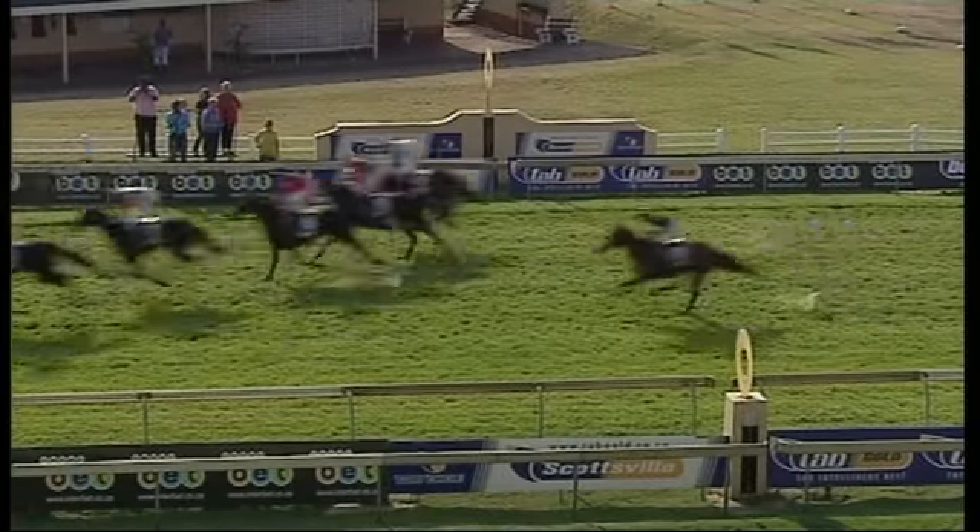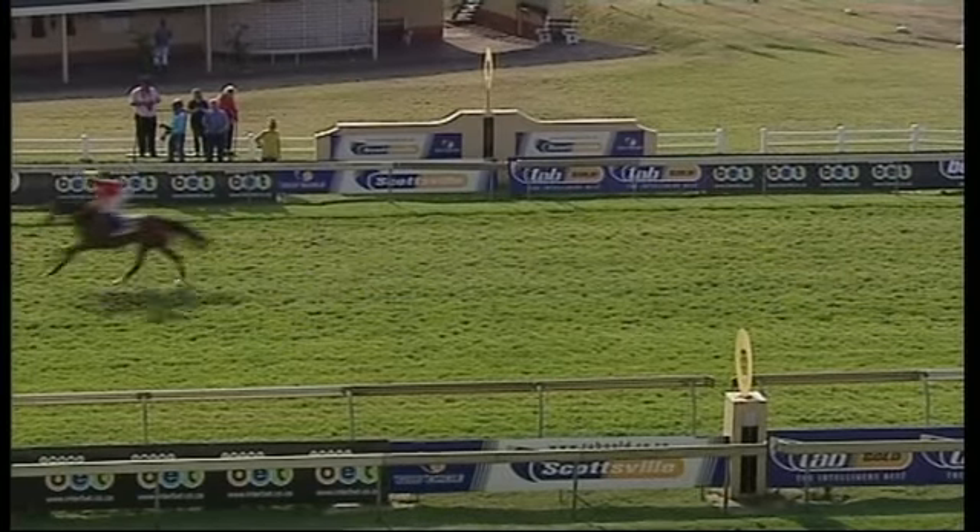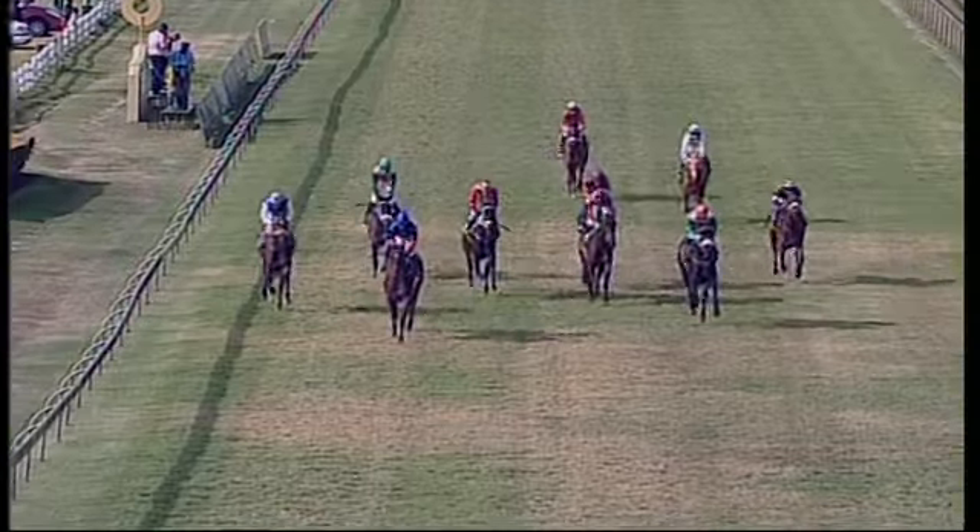Jet Set Model won it. Lemonade River second, Cool Anne ran on well and into the money. Admiral's Eye missed out on the PA, the pick six and the jackpot.